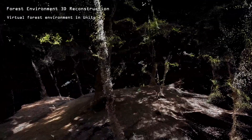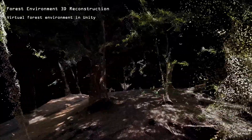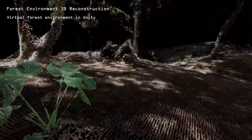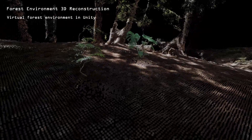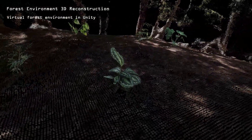Immerse yourself in our virtual forest through a Unity-based VR system, which includes 5 digital plants augmented with 3 distant particle effect systems, driven by the sensory units of the living plants.